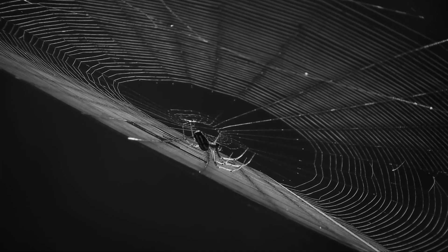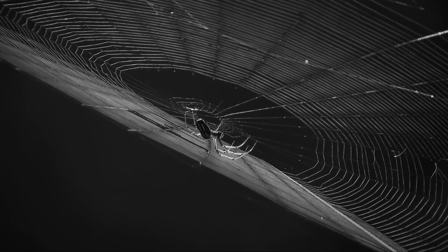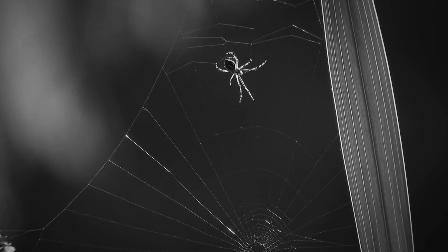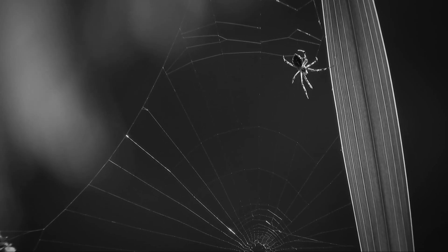The brown recluse spider (Loxosceles reclusa), native to the central and southern United States, is known for its necrotic venom, which can cause severe tissue damage and ulcers. Identified by the violin-shaped marking on its back, the brown recluse is shy and often found in undisturbed areas.